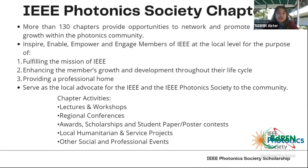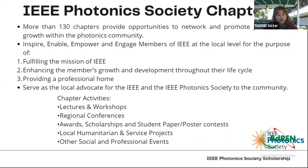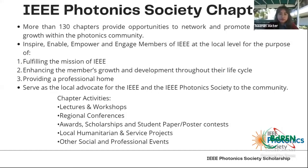IEEE Photonics Society has more than 130 chapters. These chapters provide opportunities to network and promote professional growth within the photonics community. The purpose of each chapter is to fulfill the mission of the overall IEEE Photonics Society and enhance members' growth throughout their lifecycle. Retention of members is also very important, as graduate students may feel alone after completing graduation and starting their professional life. Chapter activities include lectures, workshops, regional conferences, awards, scholarships, student paper or poster contests, and local humanitarian and service-level project work.